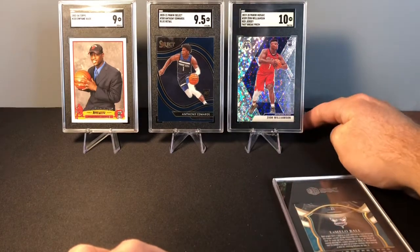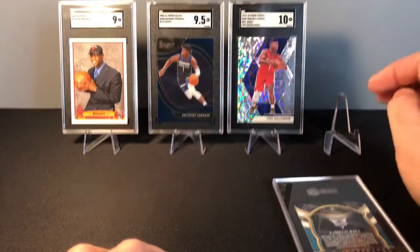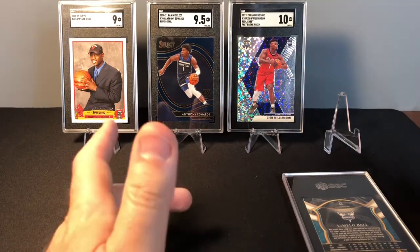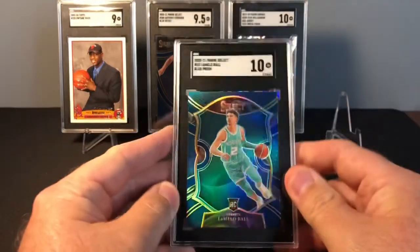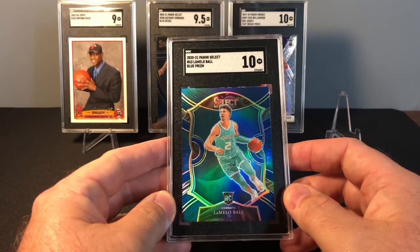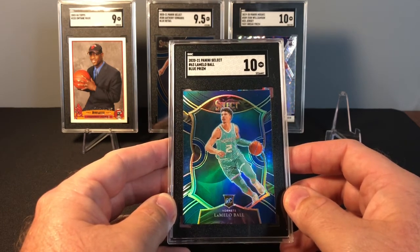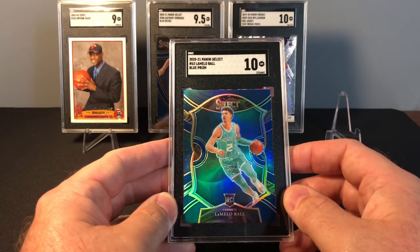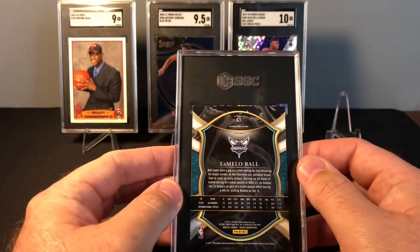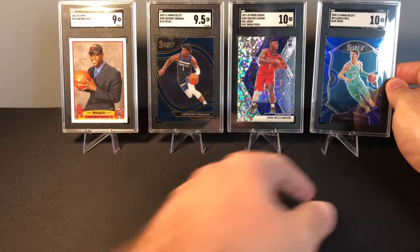I don't know what the print run on that variation is — they don't tell you that — so it's hard to say, but there aren't very many graded copies at SGC. Lastly, we have a Concourse retail prism LaMelo Ball from Select, and that one is a 10 as well. Everyone knows Panini has had a lot of QC issues and you never know what you're going to get, but when I evaluated this card I saw no issues whatsoever and the centering was spot on.